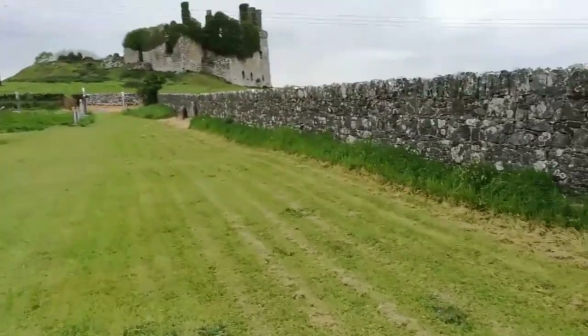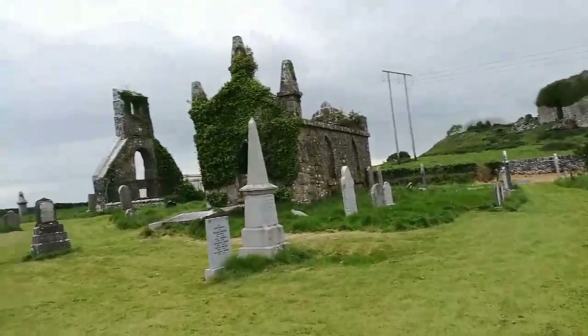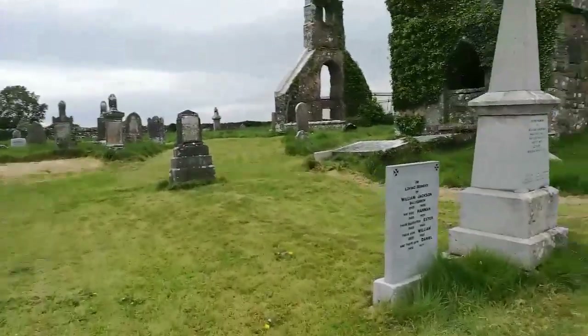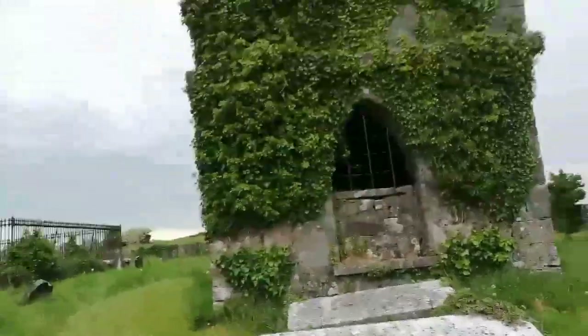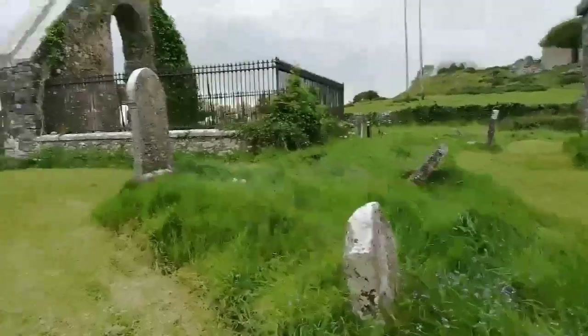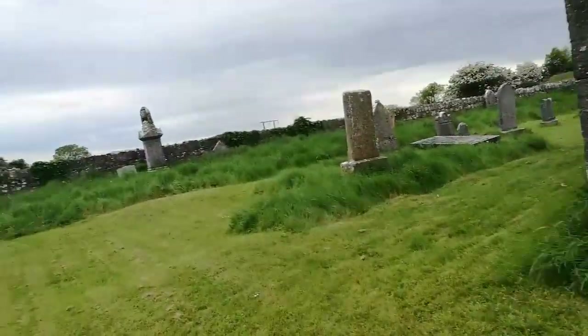The castle was built by the Bellinghams and this is their mausoleum over here. And obviously there's the ruins of some old church. I was told that at the pub, and it looks like it used to be maybe a church or something. You can actually go through here — you can always tell by the bell tower up there. Let's go take a closer look.